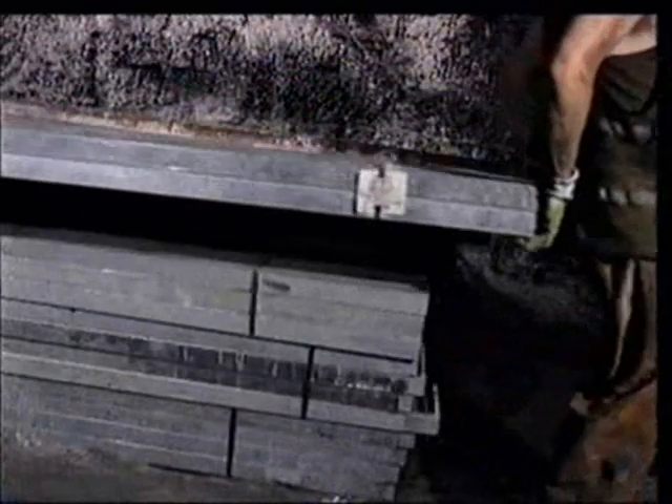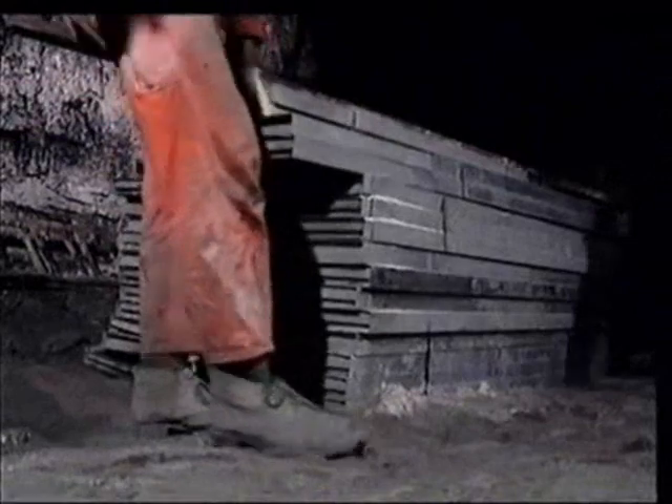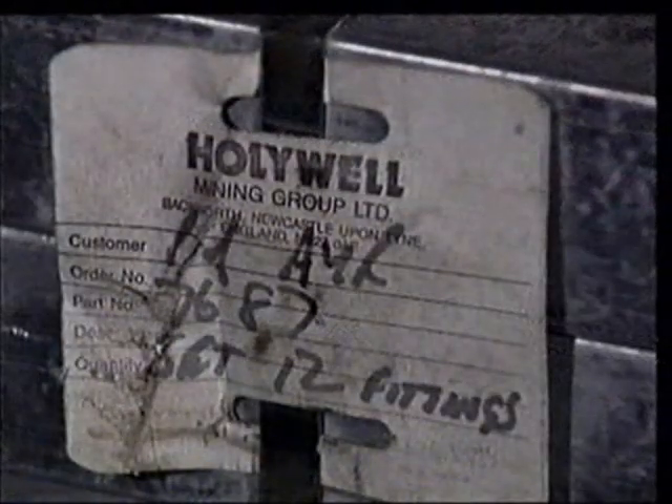The Hollywell stopping is delivered as a flat pack for ease of transportation. Each pack will consist of sufficient pans and ancillary equipment for one complete stopping. The ancillary equipment, with the exception of the rib angles, can be found in a specially marked set of two pans.